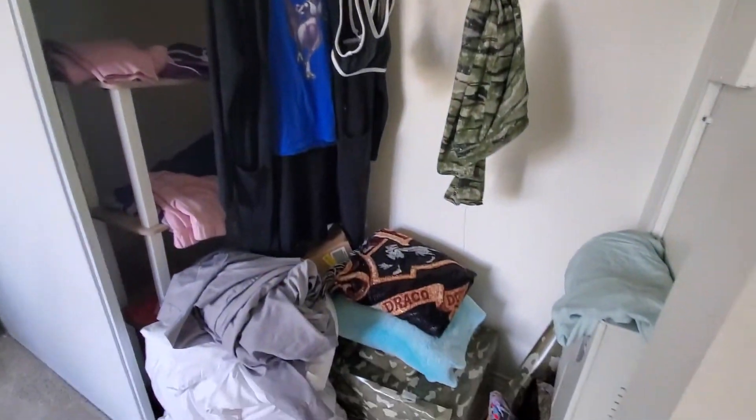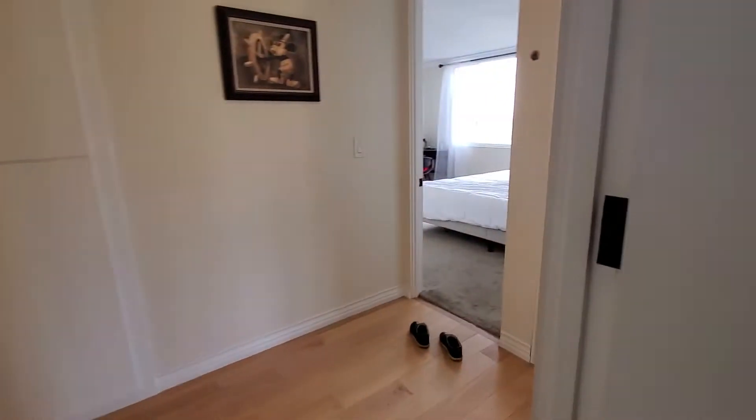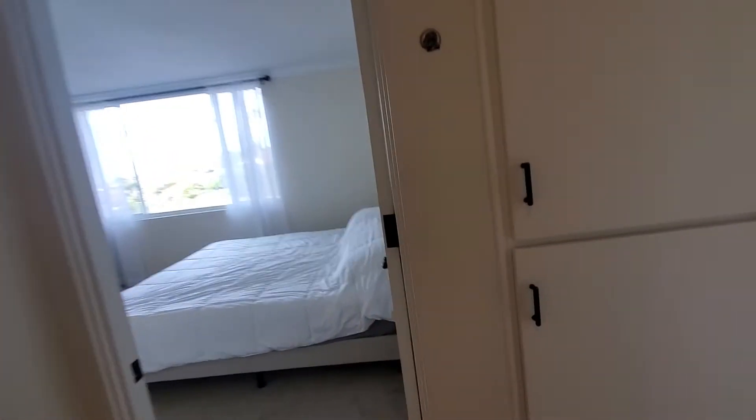In the master bedroom, there's also an additional closet right there, behind the bed.